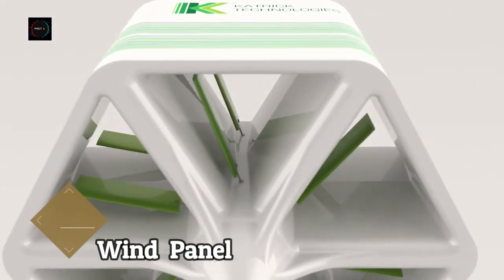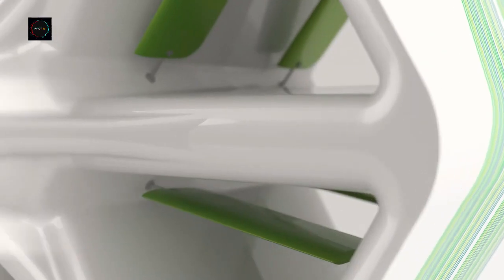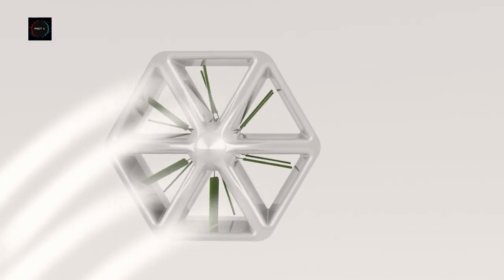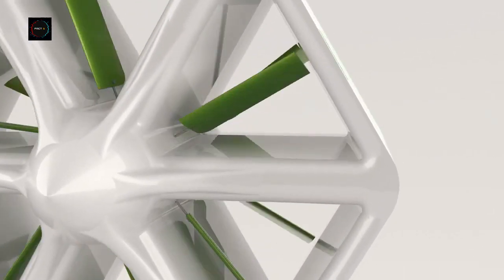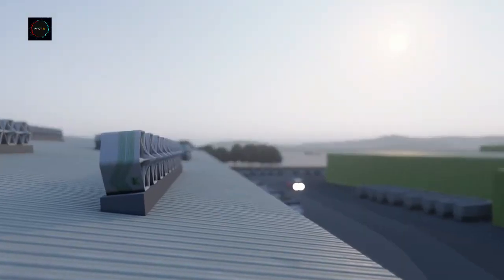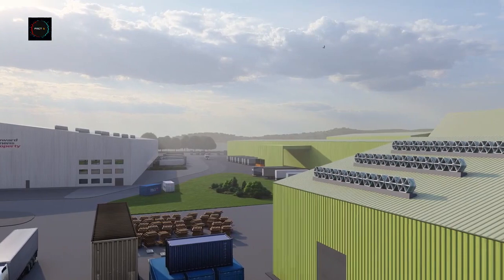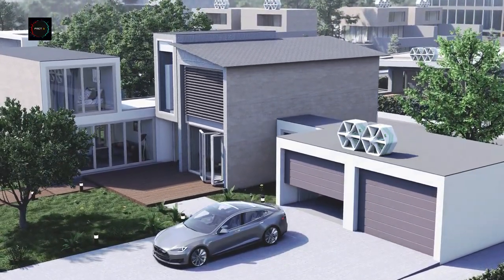Katrick Technologies' wind panel captures and converts low-level wind energy in both rural and urban settings. The wind panel consists of numerous channeling ducts where multiple patented aerofoils are located. The aerofoils convert kinetic energy from wind to mechanical oscillations, which are converged and converted into electricity. Wind panels capture vast amounts of kinetic energy by having a comparatively large working surface area and density.